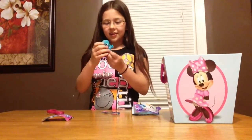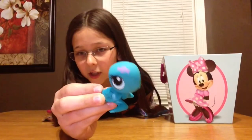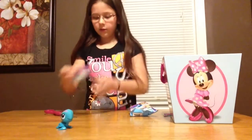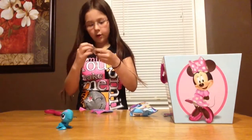Oh cool, it's a sea turtle! That's so cute! So this is the sea turtle. She has like a little candy on her forehead and a starfish on her shoulder.